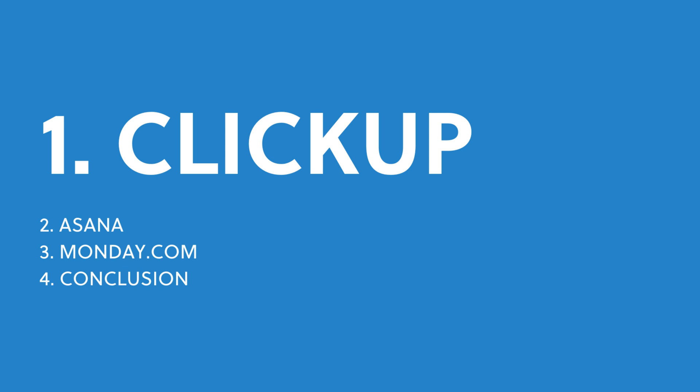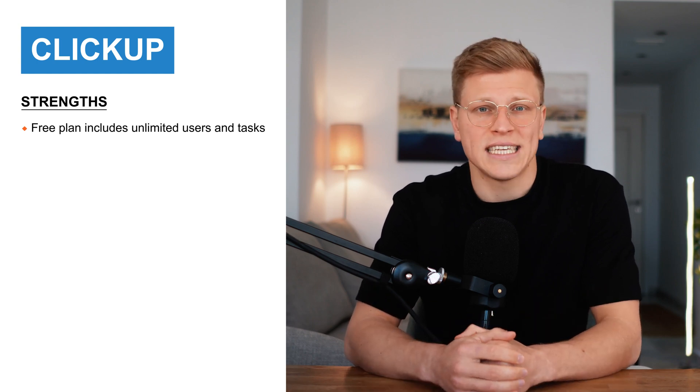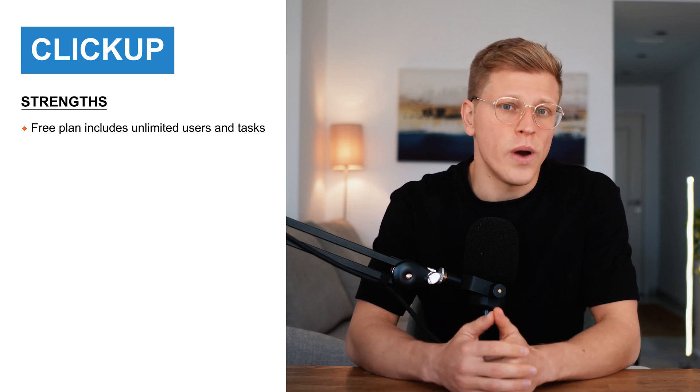What makes ClickUp stand out? Let's kick things off with ClickUp. I first discovered ClickUp a few years ago when I was hunting for ways to manage remote work. Back then, it was a relatively new player in the market, but it quickly caught my attention because of how much it offered for free. Even on its free plan, you can add unlimited users and tasks, which is rare to find.